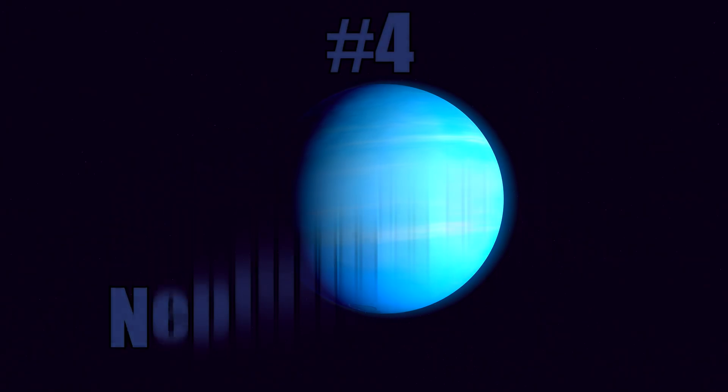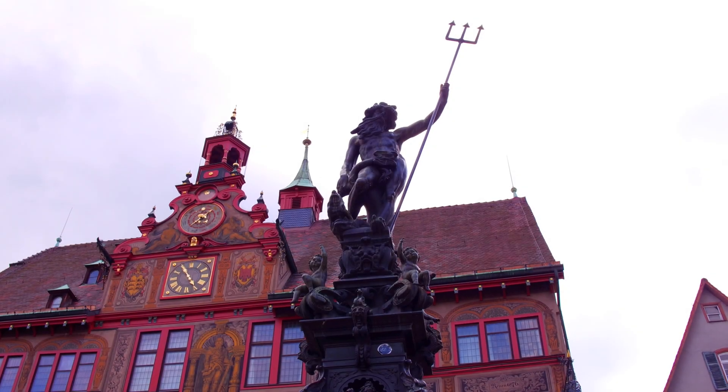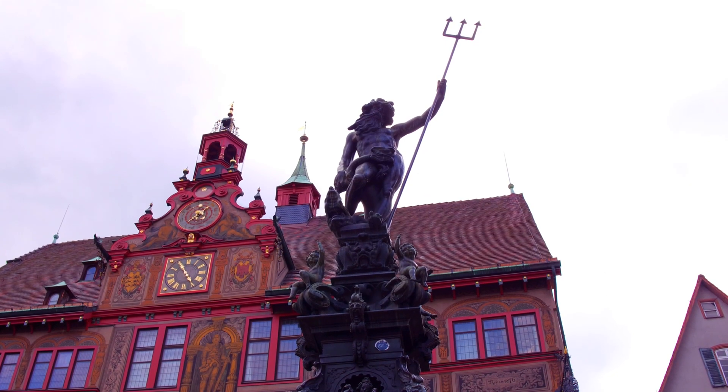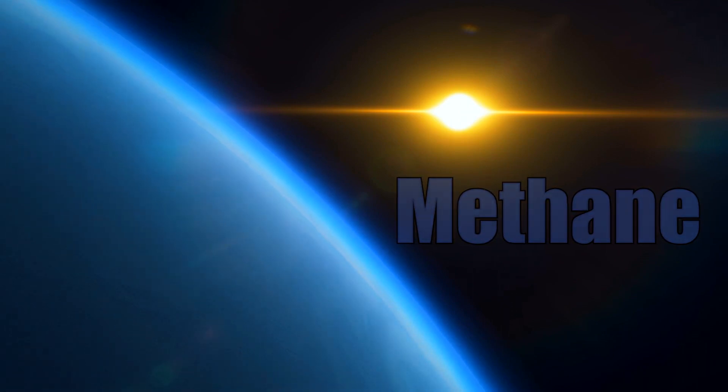Number 4: Neptune's Deep Blue Color. Neptune was given its name after the Roman god of the sea, due to its blue color, which looks similar to the oceans here on Earth. Neptune gets this striking blue color due to the presence of methane in its atmosphere. The high amount of methane present absorbs red light from the Sun, causing it to reflect blue light back into space.